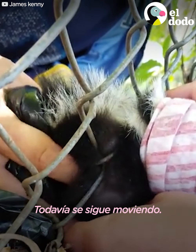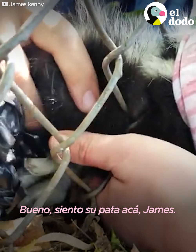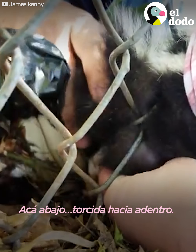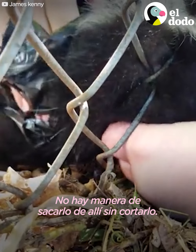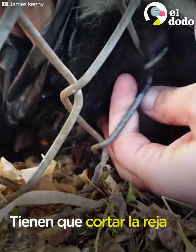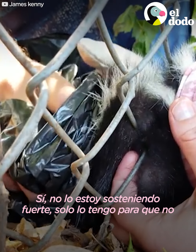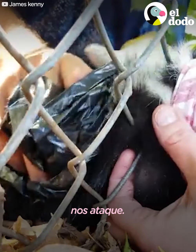He's just really stuck. He can breathe. He's still moving. Okay, I feel his paw here, James. It's down here, twisted in. There's no way that we're going to get him out of there without cutting. Poor guy. I just got it so he can't sniff at us.